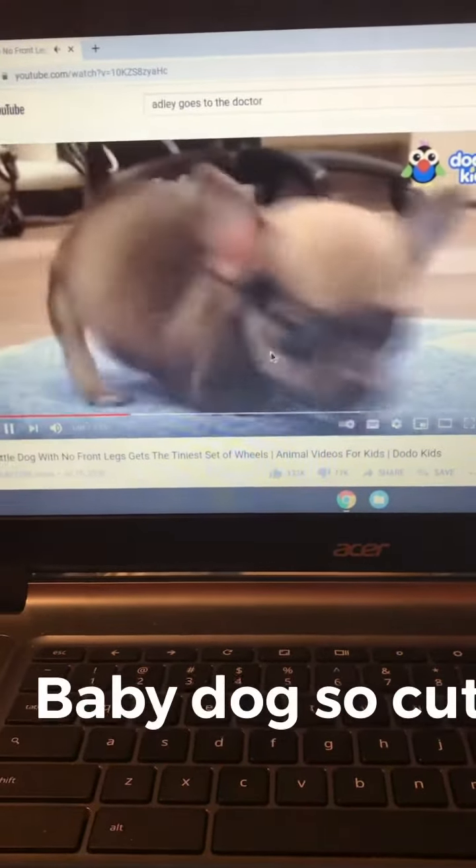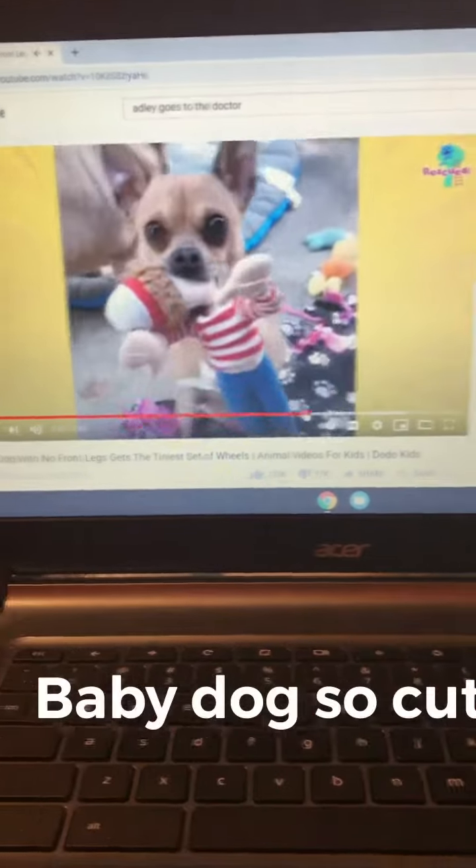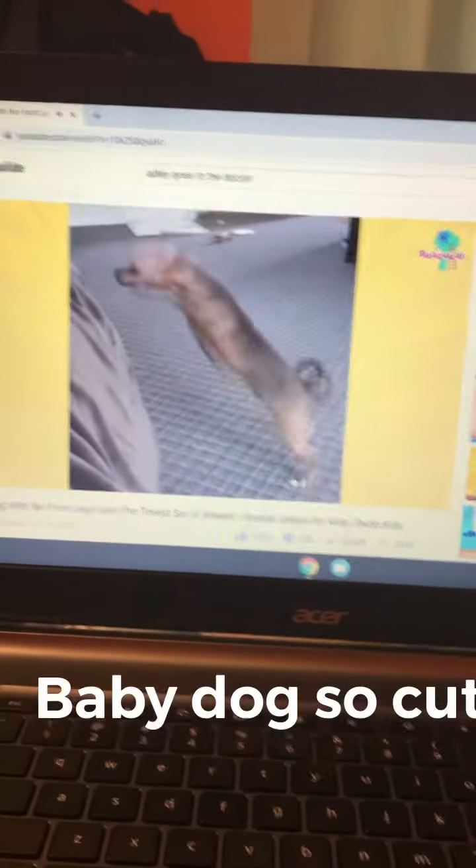But it wasn't enough. Turbo needed something more. He learned to do even more, like jump up on the couch.